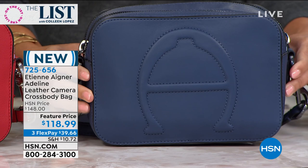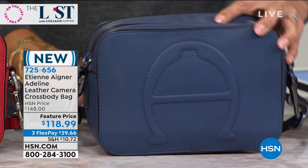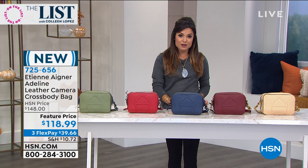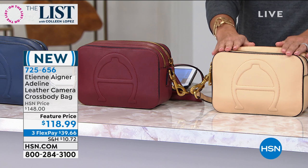It's a camera bag style, so it's a little bit boxier, but it is organization and room galore crossbody. This is all genuine leather. That's the iconic horseshoe logo that you always see, and it actually comes with two straps — a beautiful leather strap and a fabric strap as well. So you can go crossbody and get any kind of look that you want. We are very limited, by the way.